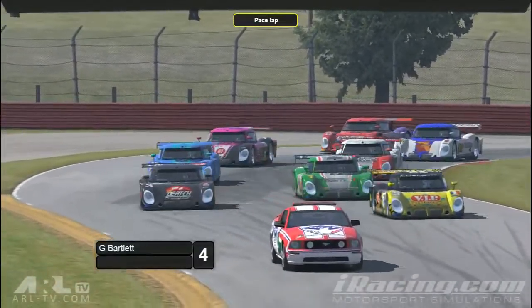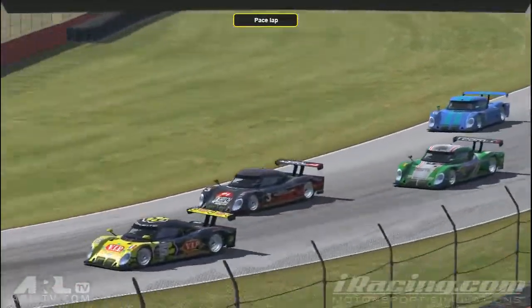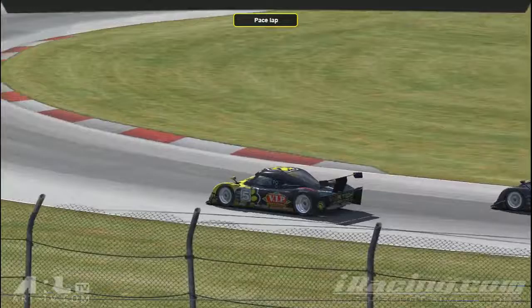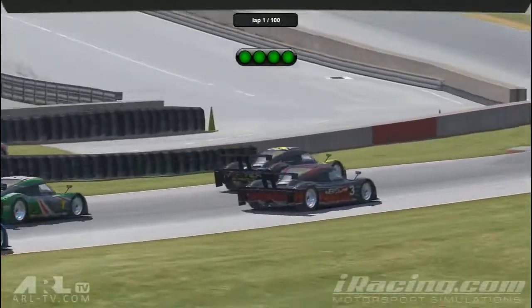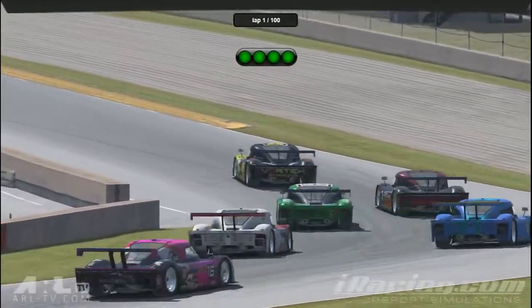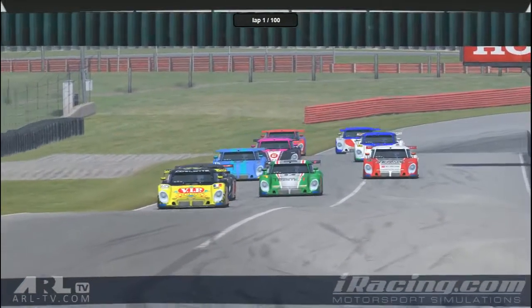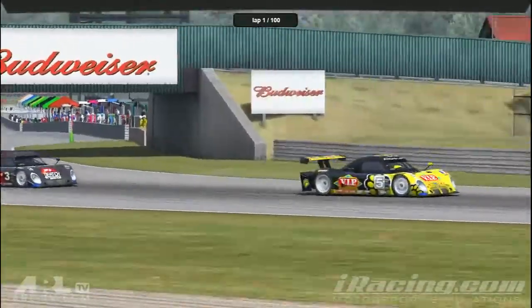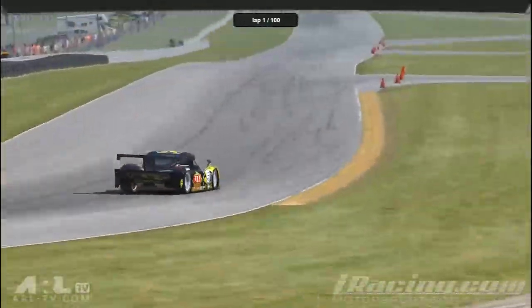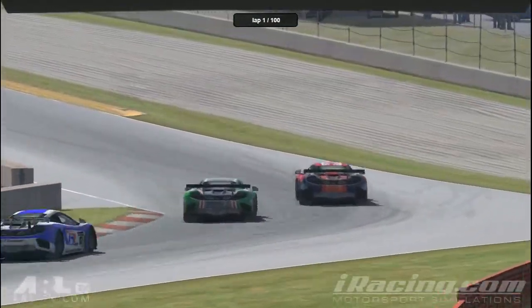Pace car is peeling off and we're underway. Green flag drops — we're racing here at Mid Ohio. Looks like a clean start for the most part for the Rileys, but not so much for the MP4s though.